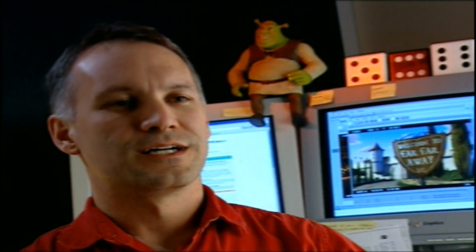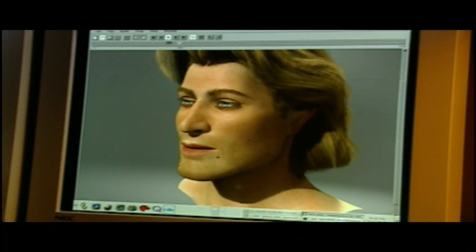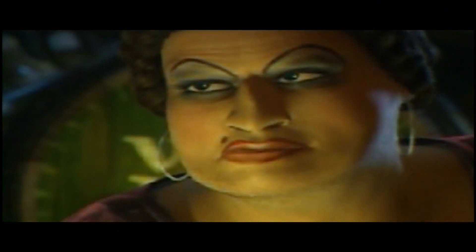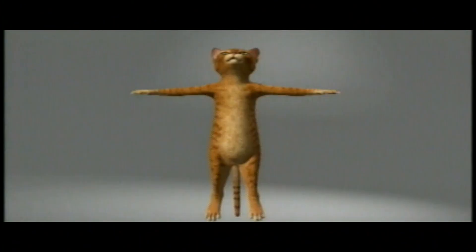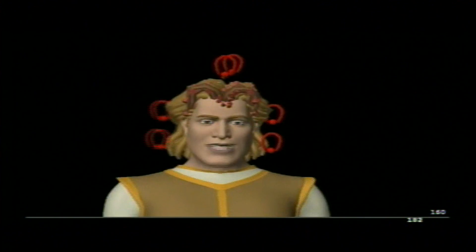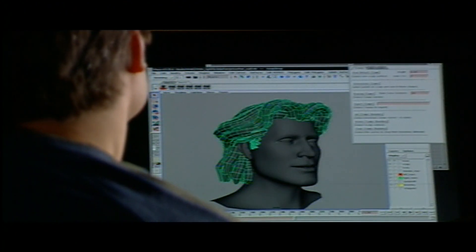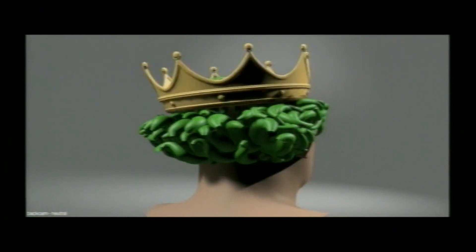In Shrek 2, we have a lot more human characters than we had in Shrek 1. And so we spent a lot of time bringing up the level of what the human characters look like. We have quite a few different hair systems and ways to deal with hair and fur so that it looked beautiful and perfect and moved nicely.